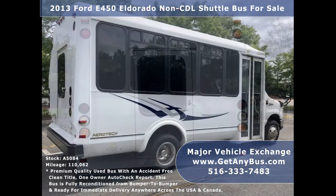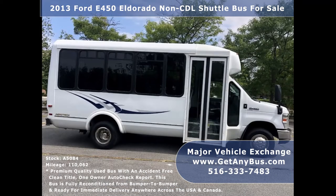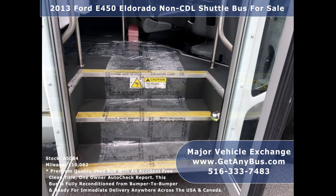The bus was fleet maintained and garaged for an excellent appearance. It is completely serviced, checked, and road tested, and its exterior was just detailed for a great appearance. There are no known problems with this vehicle and the bus is 100% ready to go. Test drives and inspections are welcome.